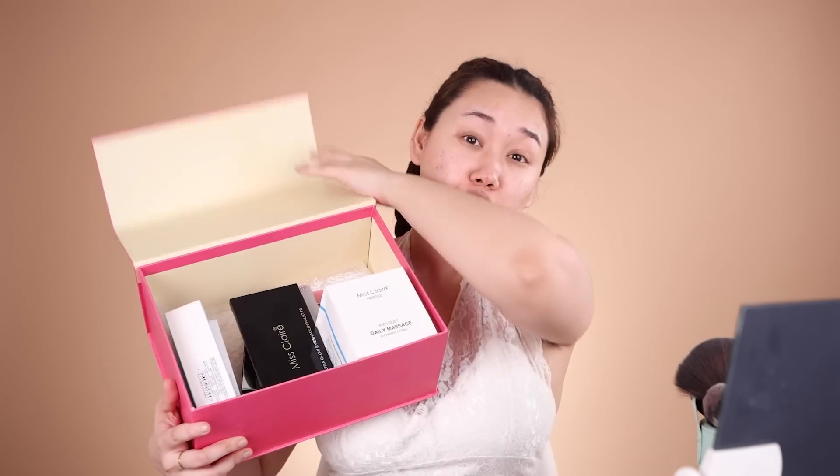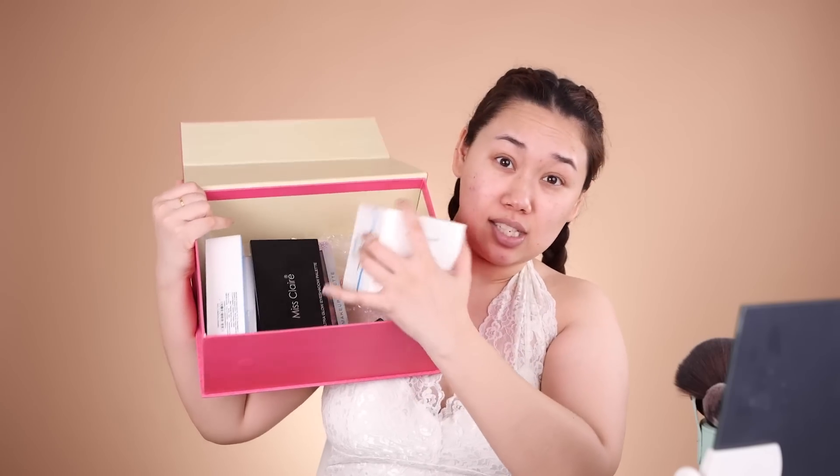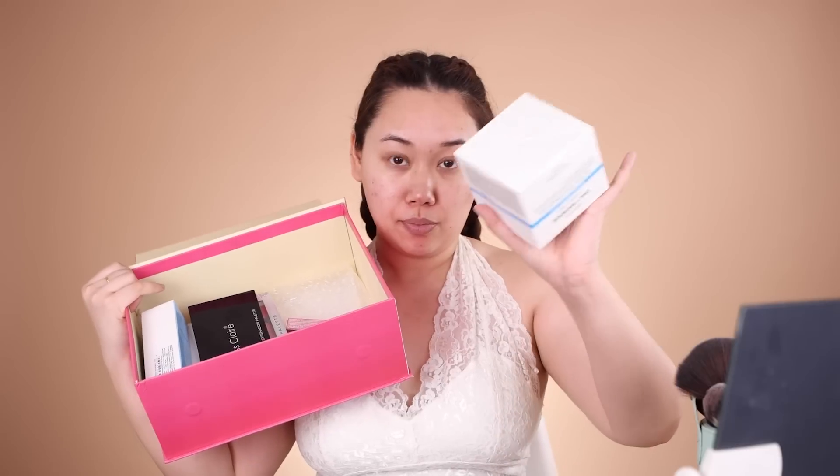Hi guys, hello and welcome to my YouTube channel. I am so excited for today's video because this has been requested for a very long time. Today I am going to try almost a full face of Miss Claire cosmetics. This entire box was sent to me by Miss Claire - there are a ton of products and all of this is makeup. I'm super excited to give you guys a full first impressions, put these products to the test, and see what the hype is about. This is not a sponsored video.